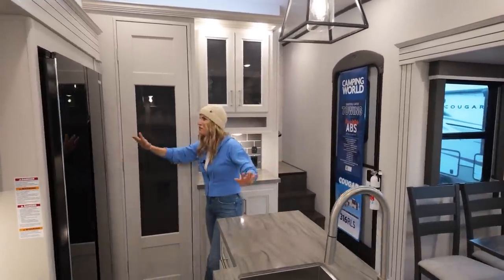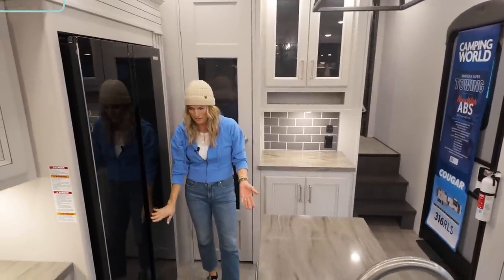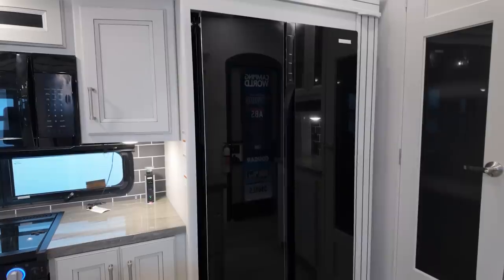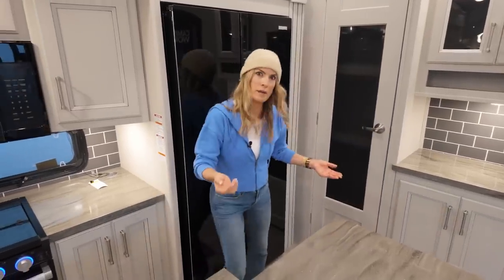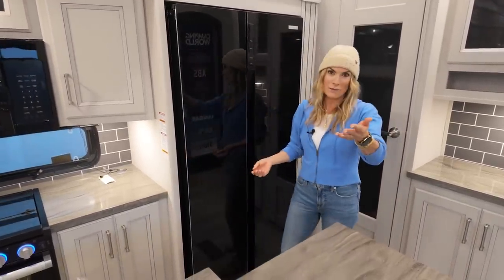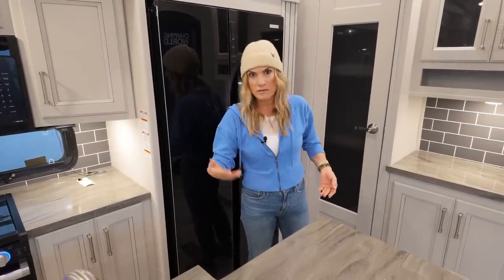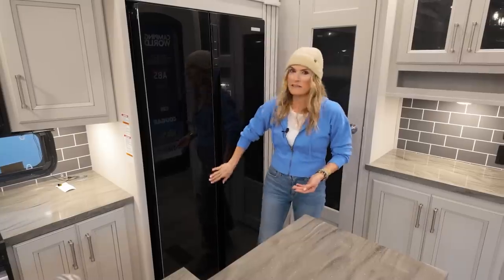And then we get over to the residential full-size fridge — let me not skip over this. So chic. The handles are hidden — those interior handles give a really clean line. And it's space-saving too; you're not going to go and hip-check yourself on a handle. Anybody else do that? I have phantom bruises. So how nice that it's got that clean-line front.